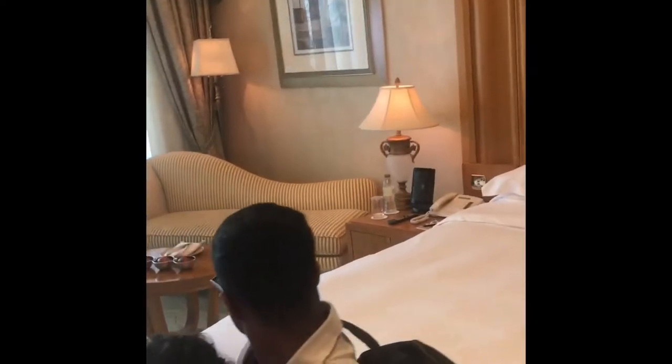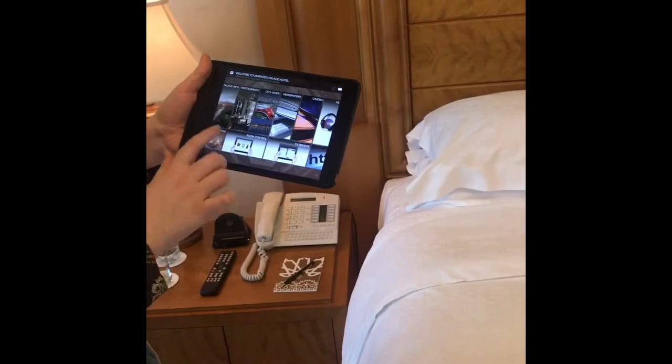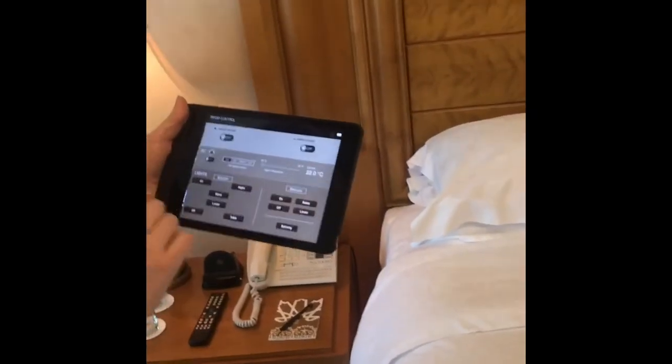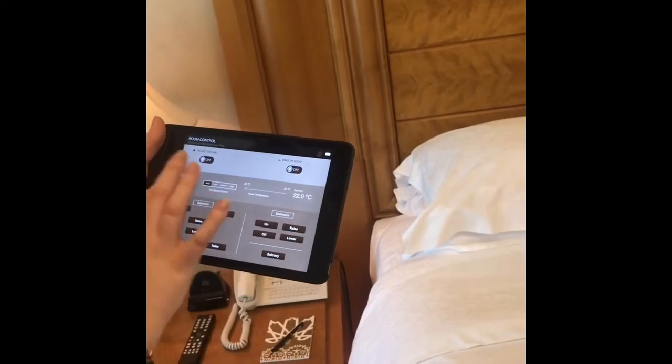Also in the room we have an iPad system, so you can control the room using the iPad — lights in the bedroom or in the bathroom, air conditioning. On the right side here we have air conditioning buttons so you can use it normally. We have room control and lights using this iPad, and air conditioning.